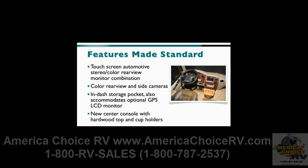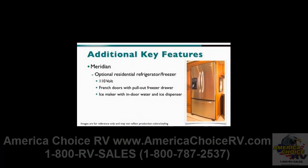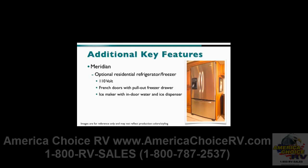The new lower center console cabinet also includes two cup holders and a hardwood top. Other key features found only on the Meridian include an optional 110-volt stainless steel residential refrigerator freezer featuring French doors, an ice maker with indoor water and ice dispenser, and a pull-out freezer drawer. With this option, the 2800-watt pure-watt inverter replaces the standard 2000-watt inverter and includes two additional house batteries.